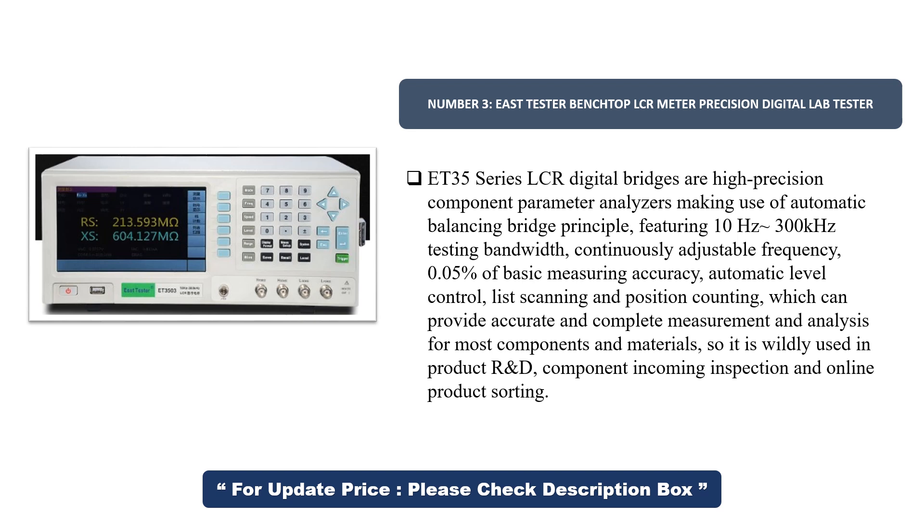It is widely used in product R&D, component incoming inspection, and online product sorting.